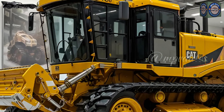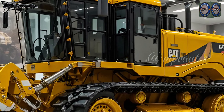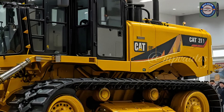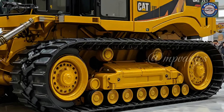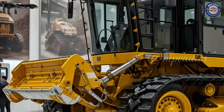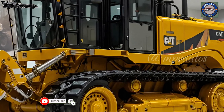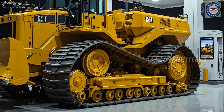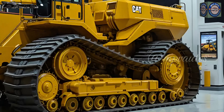But the exterior is only the first part of the story. Once inside the cab, it's clear this is no ordinary dozer — it's a modern operator's sanctuary. Sound-insulated panels provide a whisper-quiet cabin, allowing the operator to focus with zero distractions. The seating is ergonomic, fully adjustable with memory functions, and finished with breathable synthetic leather designed to withstand extreme conditions.